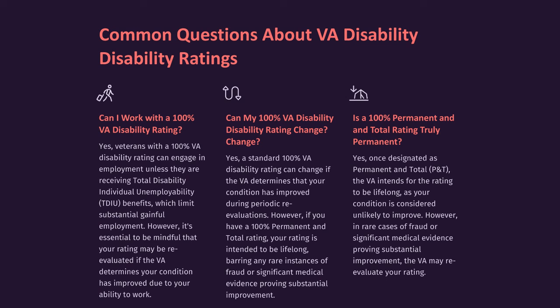Is a 100% permanent and total rating truly permanent? Yes. Once designated as permanent and total (P&T), the VA intends for the rating to be lifelong, as your condition is considered unlikely to improve. However, in rare cases of fraud or significant medical evidence proving substantial improvement, the VA may re-evaluate your rating.